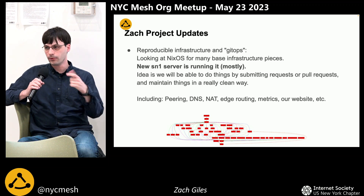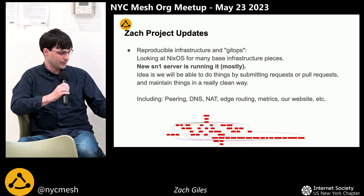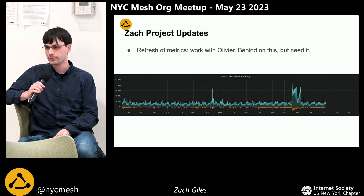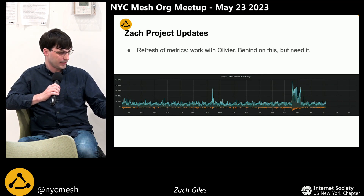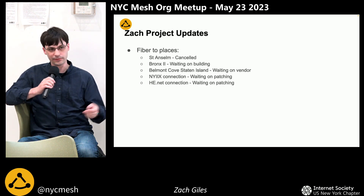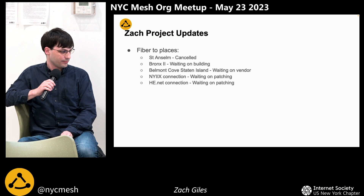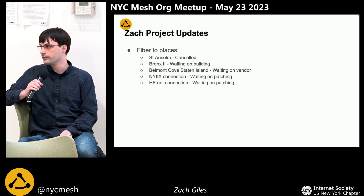The new Supernode 1 router uses this reproducible version of Linux, so it's something we should be able to rebuild over and over again. I'd like to redo a lot of our infrastructure that way — making it so we can do a pull request with a JSON file that has our peering, our DNS, our NAT configuration, so we can build things very easily and people can participate. We're also refreshing the metrics — I'm working on this with Olivier, combining a couple of different parts. Working on fiber to different places as well: one of our buildings was canceled, there's a second Bronx location, and I'm in discussion with a vendor about two additional connections that should add redundancy and bandwidth to our network.